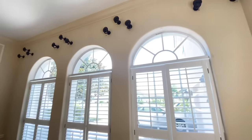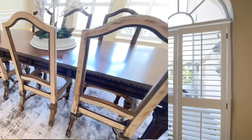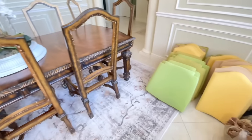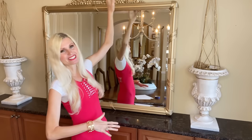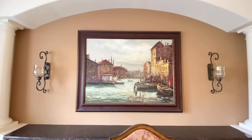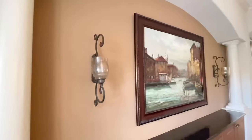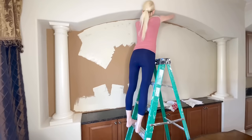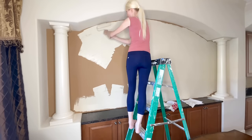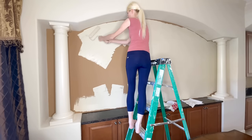We have a whole lot of moving parts going in this space and I'm really excited to transform it. My current project is working on this arch alcove right here. Originally it had some dark paint and I placed in an oil painting which I really loved, but it was a little dark and I wanted something that would brighten up the space.